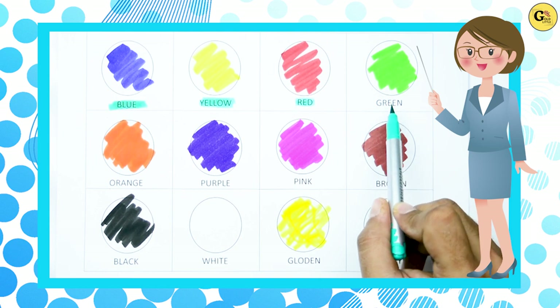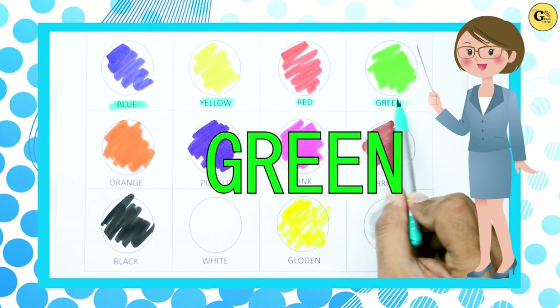Which color is this? It's green. G-R-E-E-N. It's green.